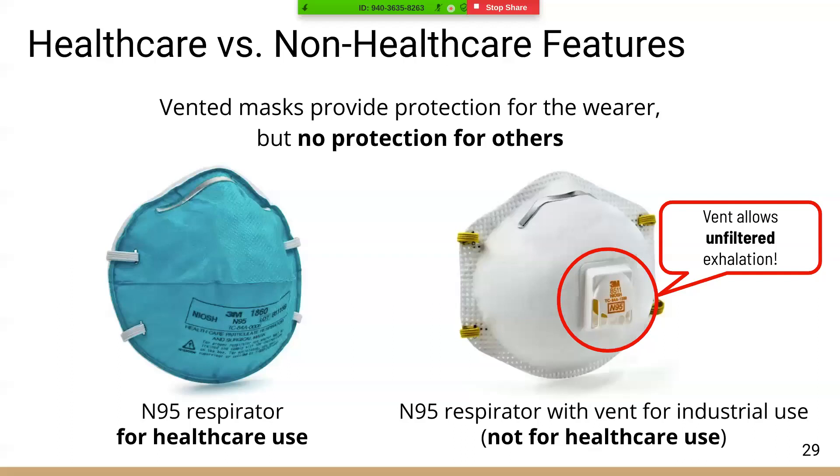Respirators that protect from inhaling particles are designed for different types of settings. A key difference is valve versus non-valve N95s — valve masks are intended for industrial use like sanding. The vent on valved respirators allows unfiltered exhalation, which should not be used in healthcare settings.